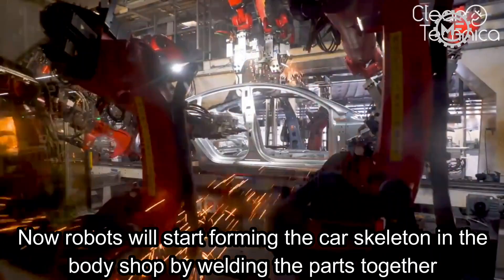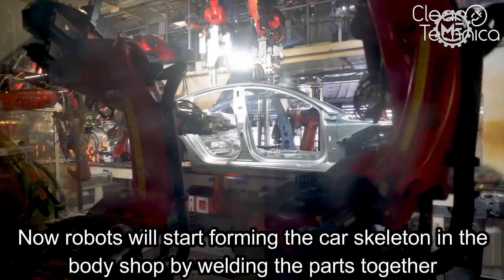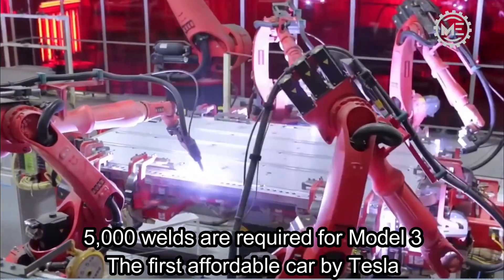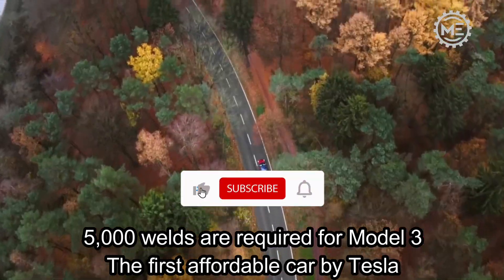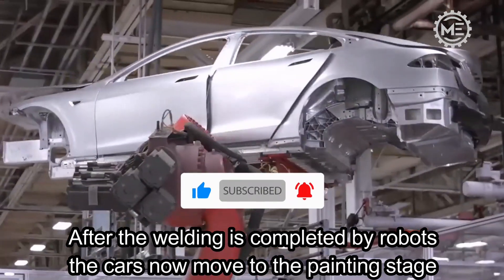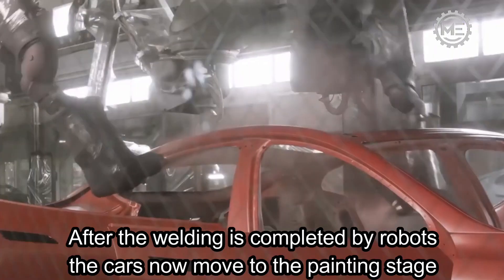Now robots will start forming the car skeleton in the body shop by welding the parts together. 5,000 welds are required for the Model 3, the first affordable car by Tesla. After the welding is completed by robots, the cars move to the painting stage.